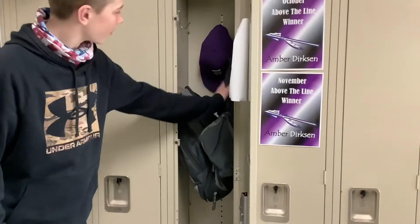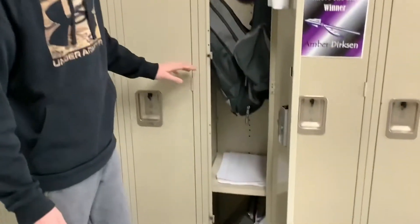This is an example of a good locker because the backpack's hanging up, the hat's hanging up, nothing's unorganized.